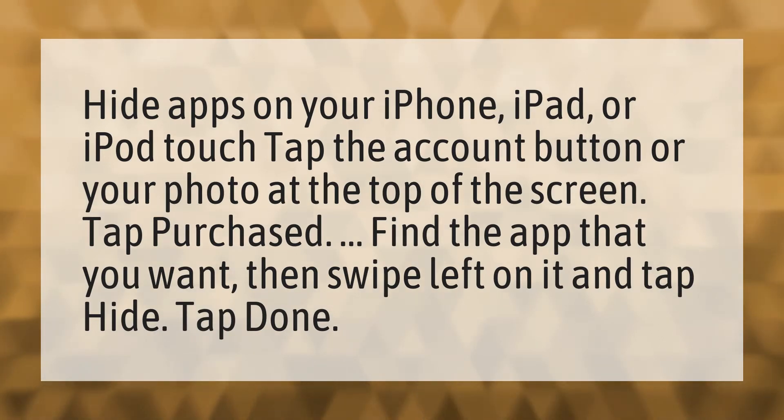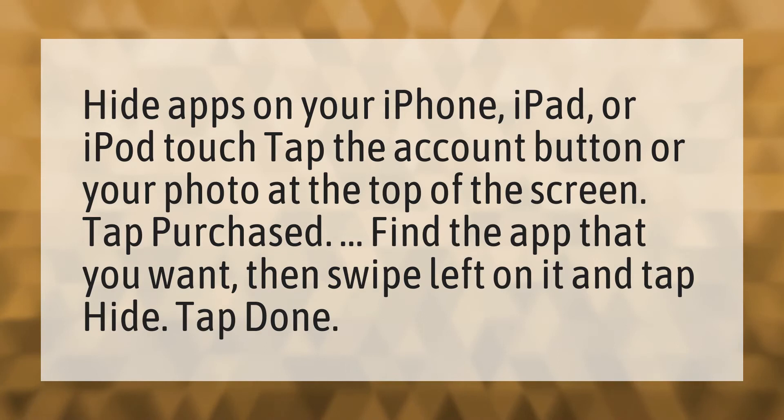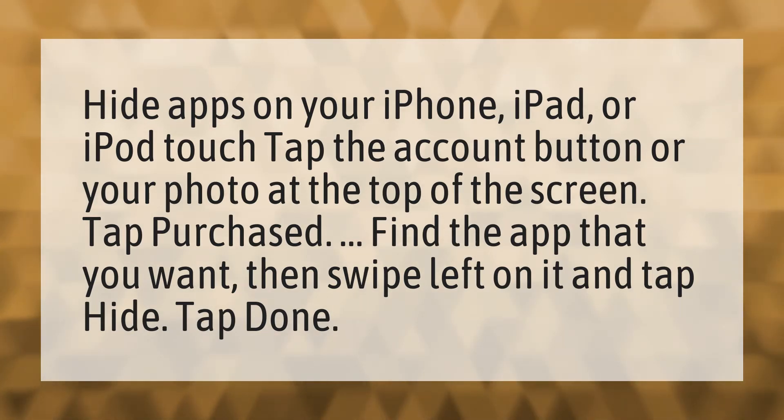Hide apps on your iPhone, iPad, or iPod touch. Tap the account button or your photo at the top of the screen. Tap Purchased. Find the app that you want, then swipe left on it and tap Hide. Tap Done.